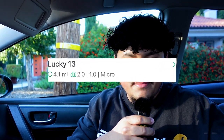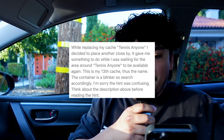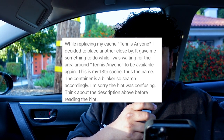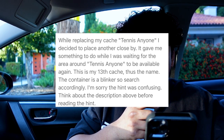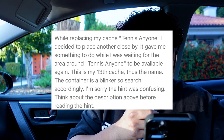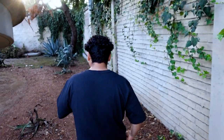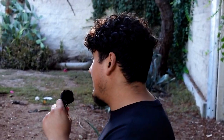For the next cache, it's called 'Lucky 13.' The description says: 'Replacing my cache — Tennis Anyone. I decided to place another cache close by. It gave me something to do while I was waiting for the area around Tennis Anyone to be available again. This is my 13th cache, thus the name. The container is a blinker, so search accordingly.' We're about to go see if we can find this cache — it should be right in there, so let's go look right now.